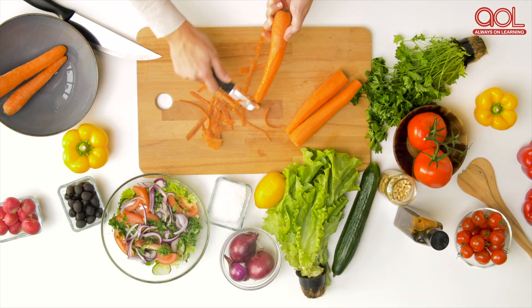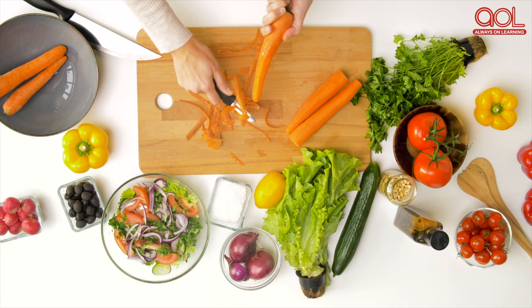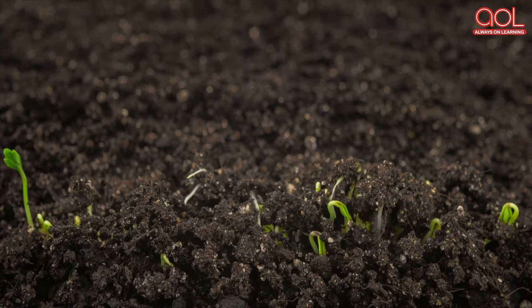So the next time you find vegetable peels in the kitchen, give composting a try.